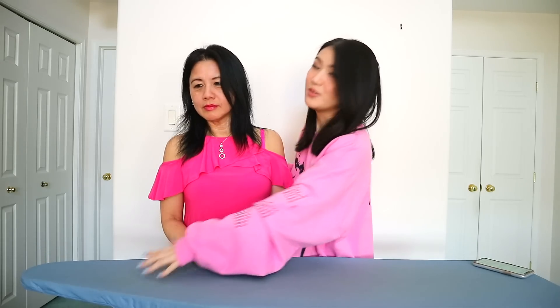So my mom will rank the gifts from her most favorite, which would be on this side close to you, to her least favorite, which would be on this side closest to me. Are you ready? Yep!